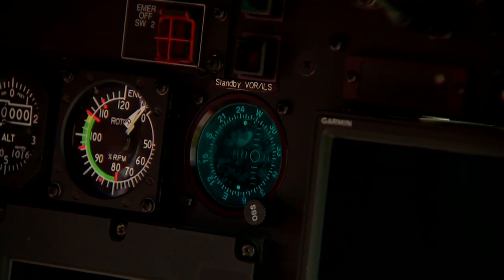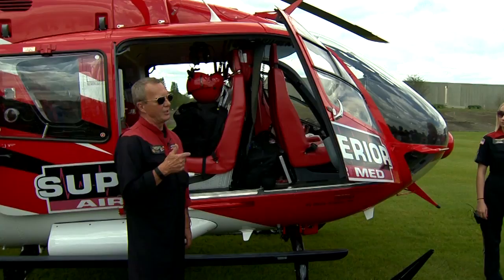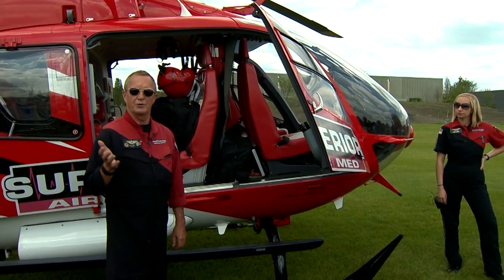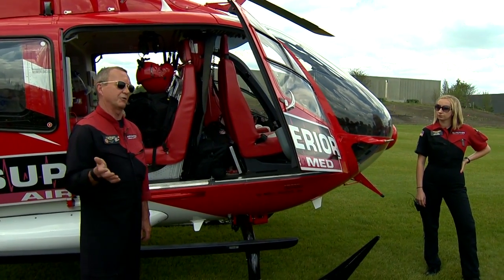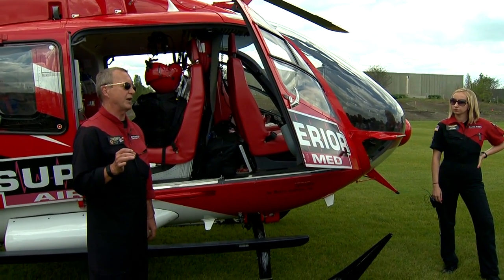The good news is the company I work for, Metro Aviation, who contracts to Superior, has been doing all this stuff for years. So we are way ahead of the curve as far as training and equipment goes, and we're pretty happy about that.